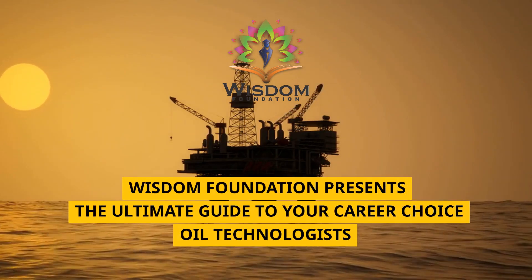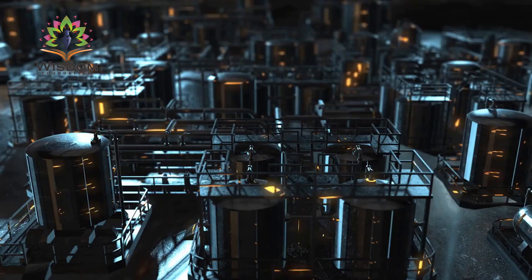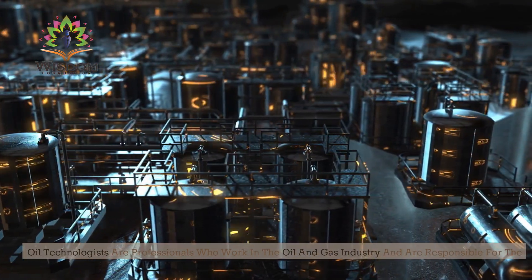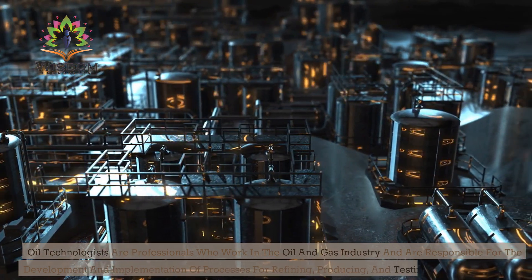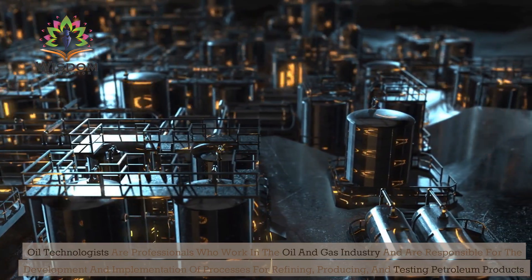Wisdom Foundation presents the ultimate guide to your career choice for oil technologists. Oil technologists are professionals who work in the oil and gas industry and are responsible for the development and implementation of processes for refining, producing, and testing petroleum products.